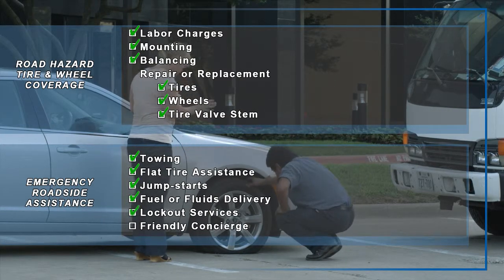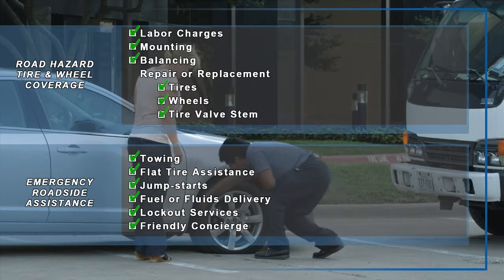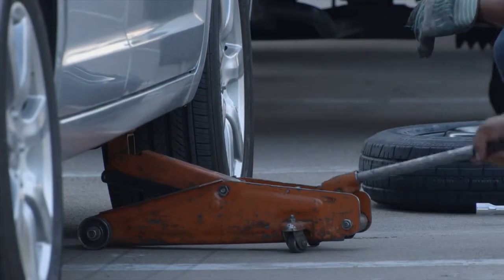Fuel or fluid delivery, lockout service, and friendly concierge support for placing calls to relatives or police are also included in your road hazard tire and wheel protection.